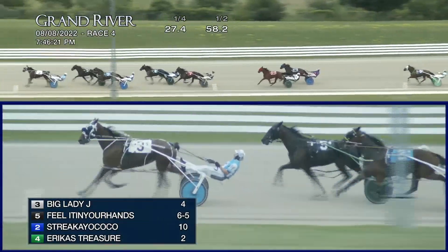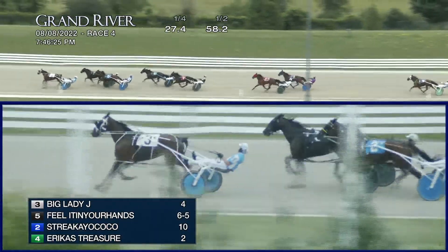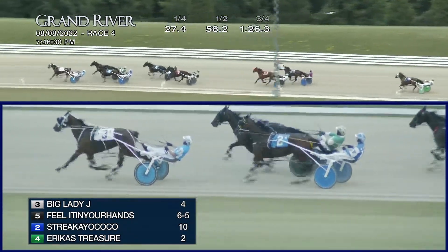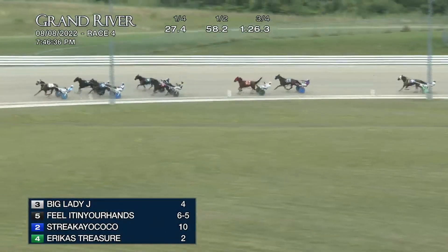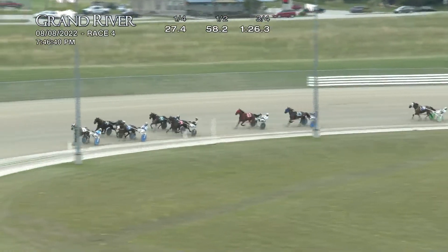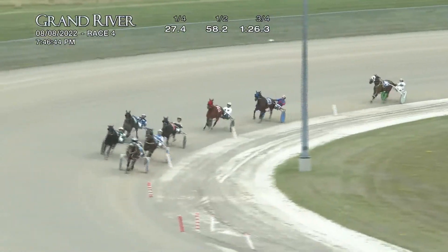It's still Big Lady J. That lead is a length and three quarters. Feel It In Your Hands is trying to close the gap, but it's holding right now. And on the inside, Shereke Yacoco is coming up a little closer on the inside third, taking the shortcut around the turn. Three quarters in 1:26 and three. And Erica's Treasurer is racing fourth, and then Ace 44 Money as the field turns for home, on down the stretch they come.